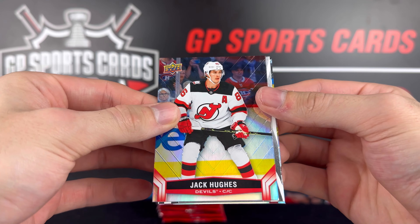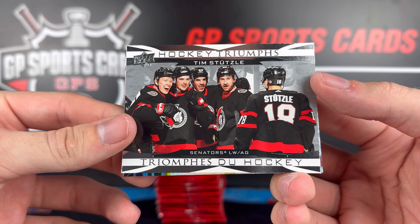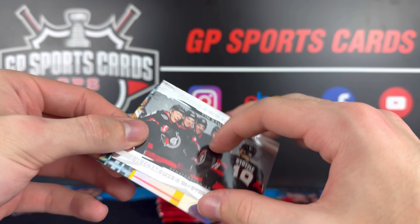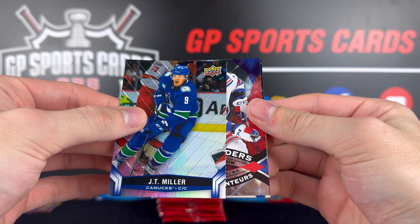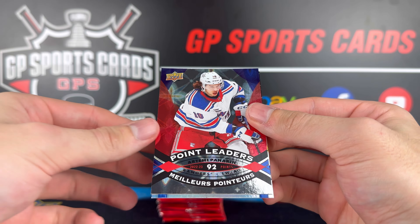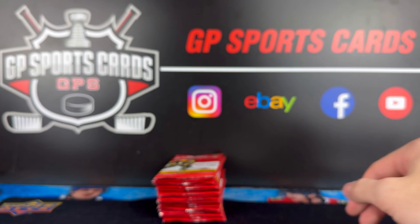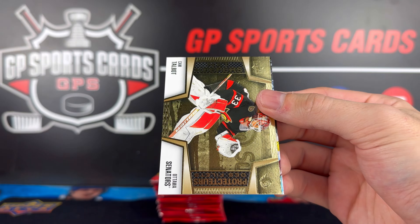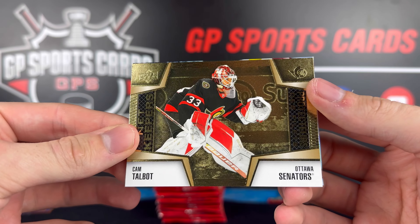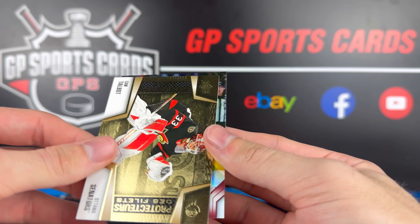Got Jack Hughes. Hockey Triumphs — the whole Ottawa line in there, Tim Stutzle. Cool photo there with the back of his jersey. JT Miller on the base. Point Leaders of Artemi Panarin — 92 points — and Mika Zibanejad. Getting down to our final few packs. Alex Tuch on top. Cam Talbot — Ottawa Senators Net Keepers gold. And Georgiev again on the back.